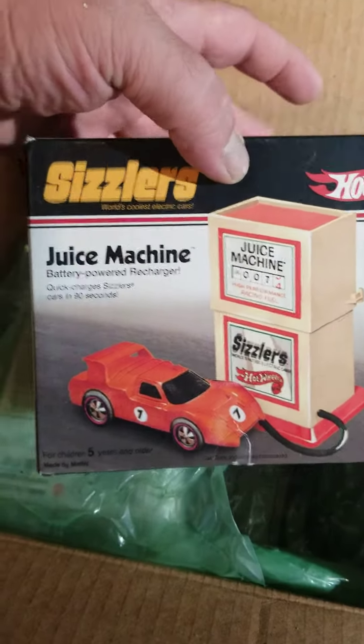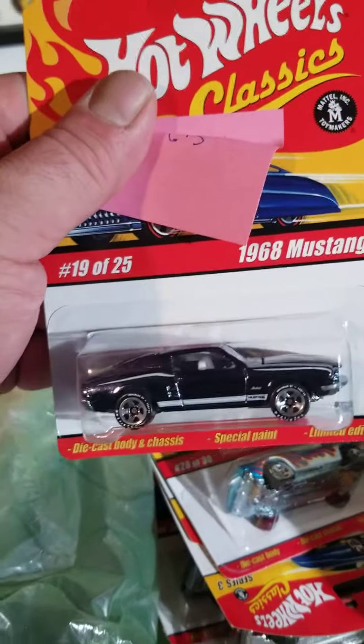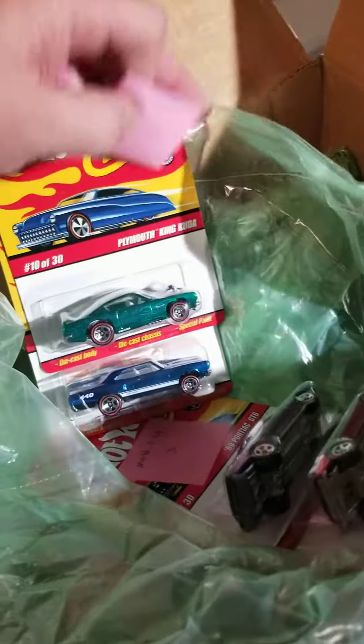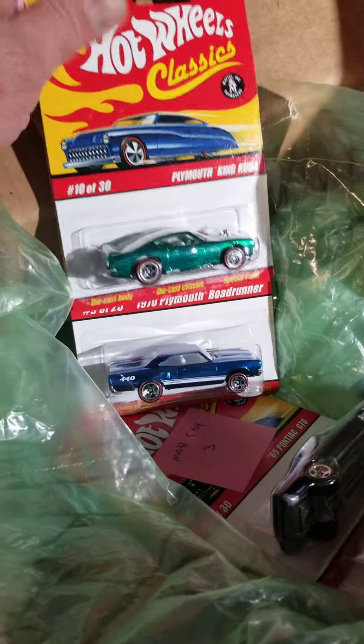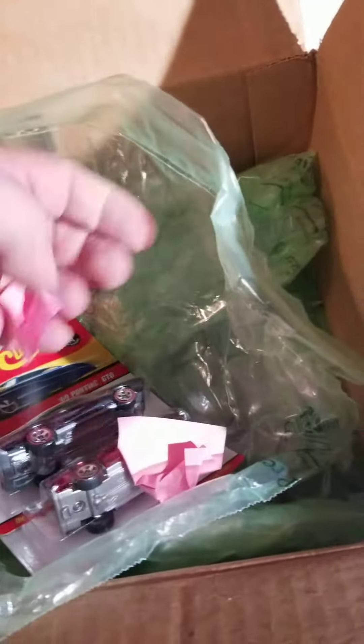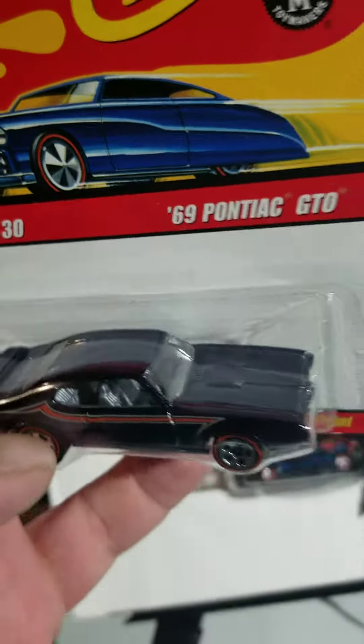We've got a sizzler juice machine. We've got some classic series — the Mustang. Got a Roger Dodger. King Cuda. 70 Roadrunner, nice. And a 69 GTO — that one's really nice.